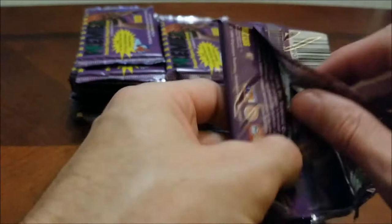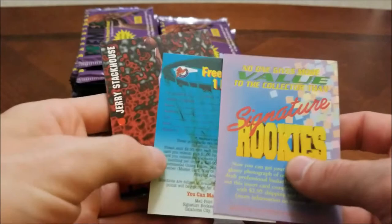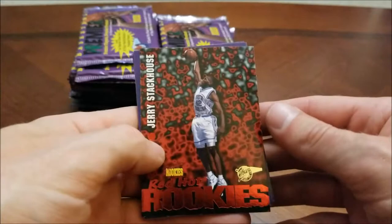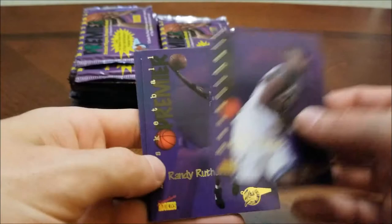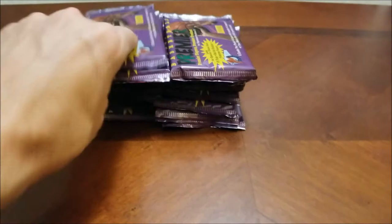Alright, first pack up. Looks like this is what you would send in with your 'You Make the Call,' which is right here. And immediately our first card is an insert — that's Red Hot Rookies, Jerry Stackhouse. There's Kurt Thomas — he was the number ten pick that year I believe. Randy Rutherford, Michael Hawkins, Shirelle Ford, and Terrence Wrencher. So obviously the Stackhouse was the best one out of there so far.